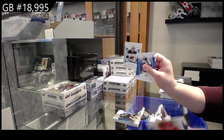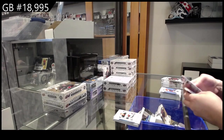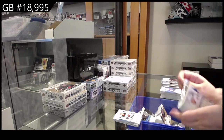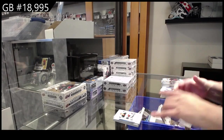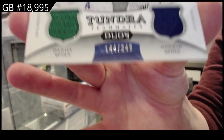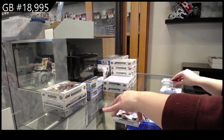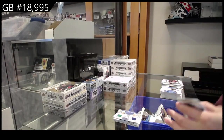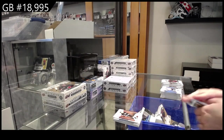Rookie Matt Boldy for Minnesota numbered to 9.99. Tundra Teammates dual jersey numbered to 249 of the Sedins — Daniel and Henrik. And numbered to 2.99 for LA — Bernie Nichols.